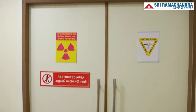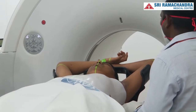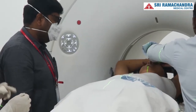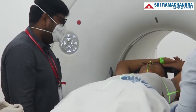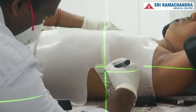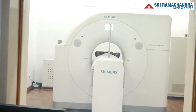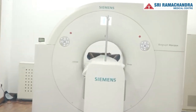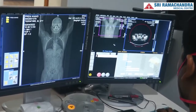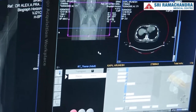The next step is CT simulation, where the patient is fitted with the immobilization device and undergoes a CT scan of the part of the body containing the tumor. At Srihar, we use a modern PET-CT scan from Siemens, Germany, for CT simulation. Using the PET-CT for radiotherapy simulation increases the accuracy of tumor delineation during the planning process, increases treatment accuracy, minimizes side effects, increases tumor control, and reduces radiation dose to normal structures.